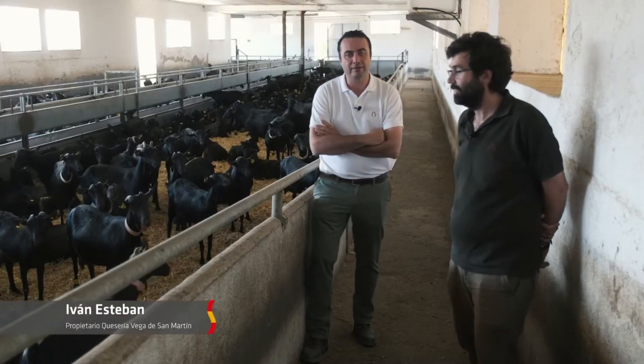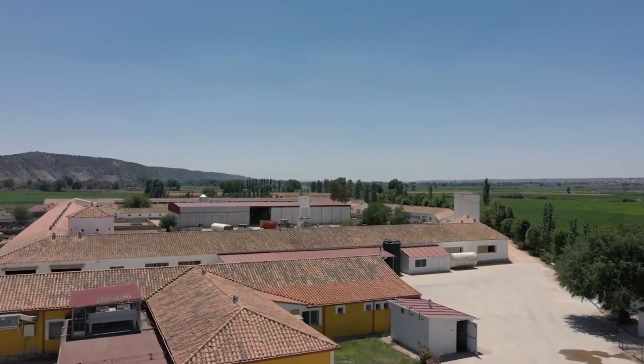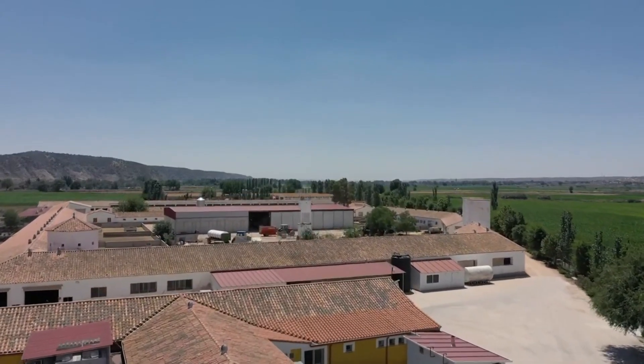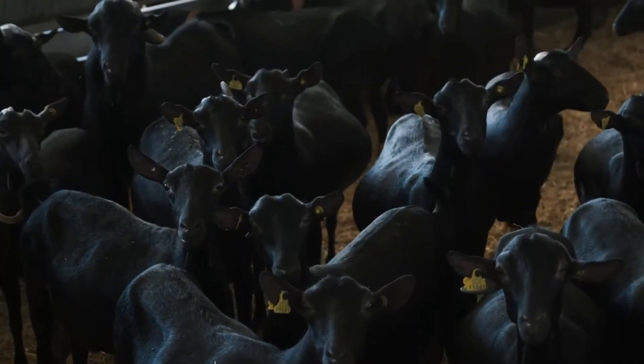Hello, I am Esteban, owner of Vega San Martín. We are a family with five generations and have a long tradition in livestock and agriculture. Today, we are going to show you a bit of our daily work in both livestock and cheesemaking.